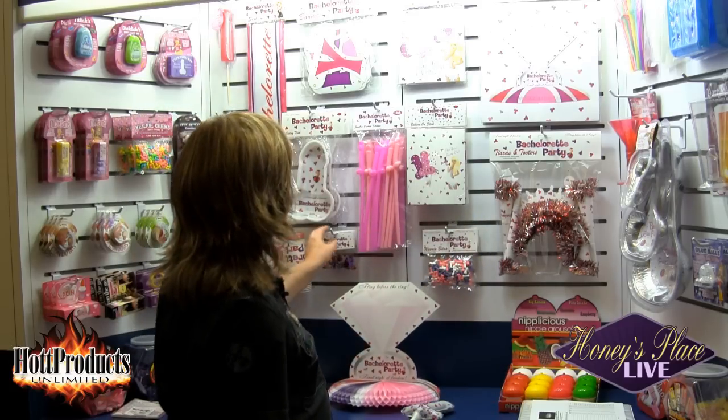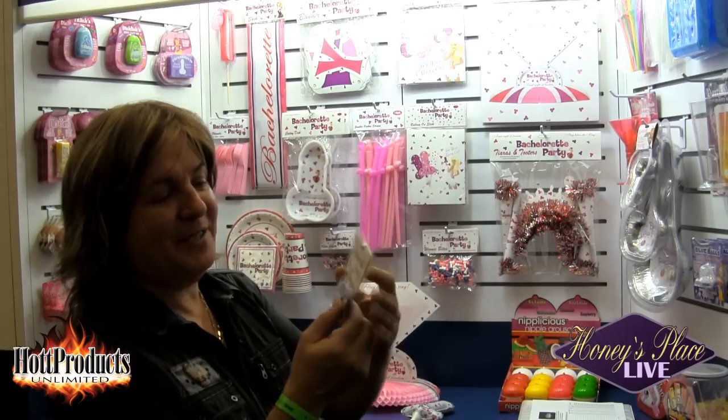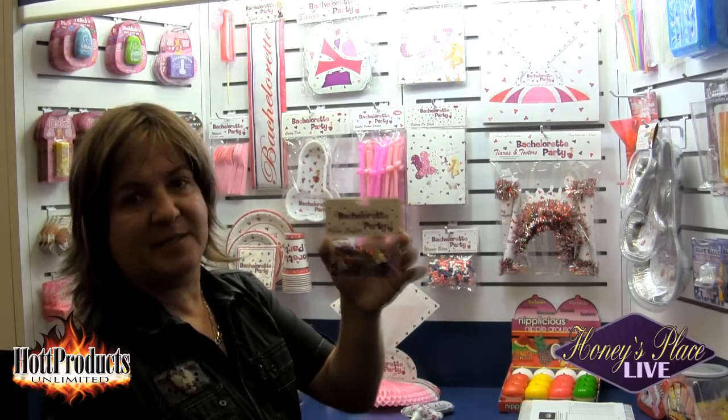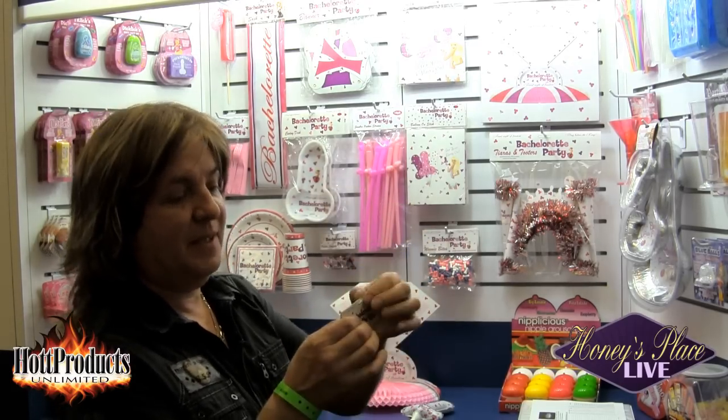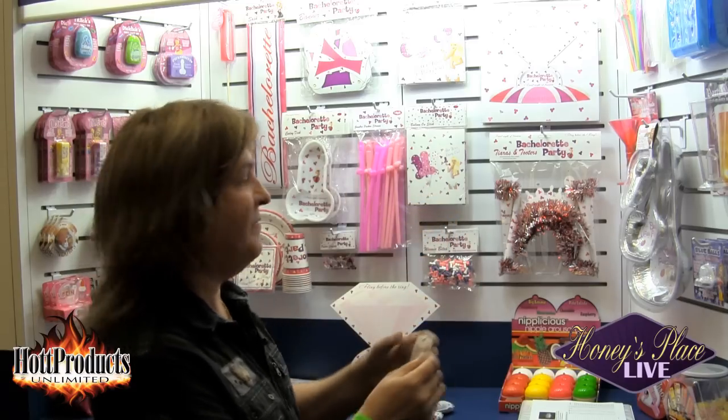Another item in this line is Bachelorette Party pecker confetti. Very inexpensively priced, cute little package, doesn't take up much wall space, and really fun and cute — all fitting in with the theme of the line.